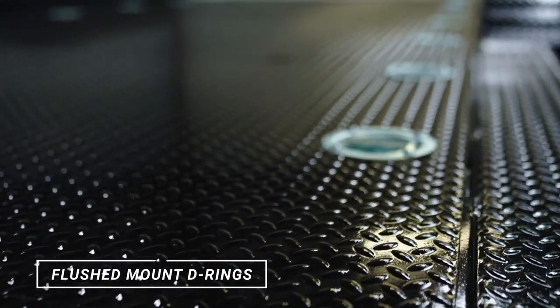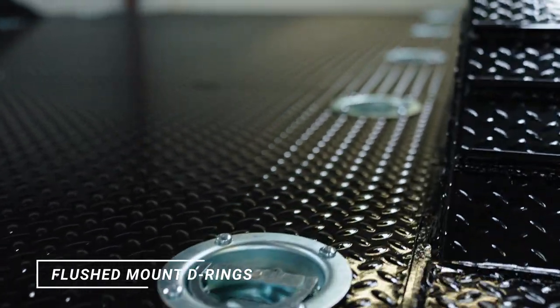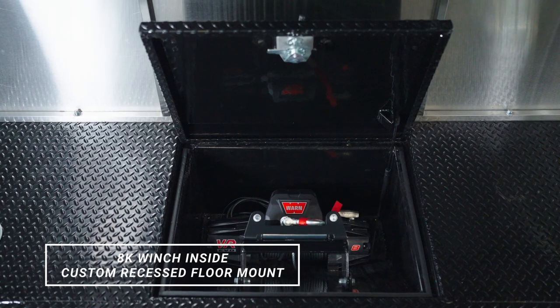We've also given Jay a variety of tie-down options by installing flush mount D-rings every 24 inches starting from each front corner. And Jay's AK Warren winch is going to be housed inside of a custom recessed floor mount.